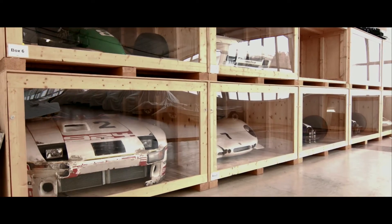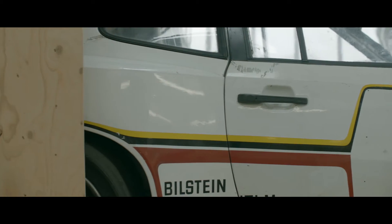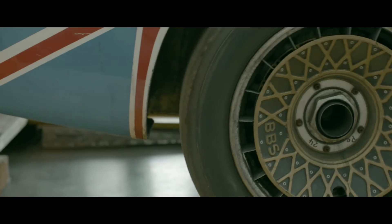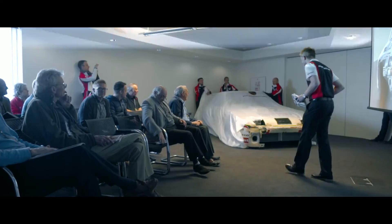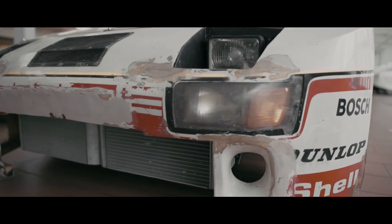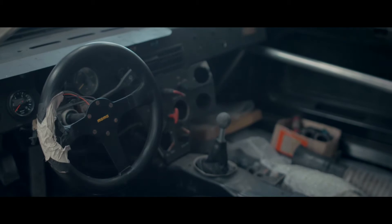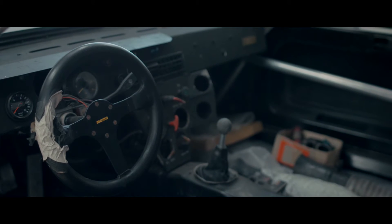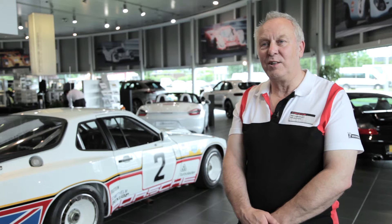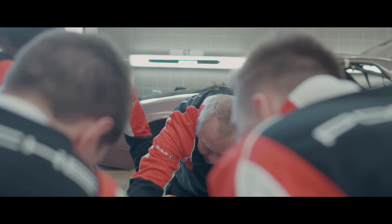Once the race was finished the vehicle was taken back to Porsche and stored, so when we saw the vehicle for the first time it was almost like a time capsule, ready to be exploited in a way. A bit down-beaten, but you could tell all it needed was a little bit of love to be brought back to life. Because this car is one of three ever built, it's totally unique and a fantastic opportunity to work on something you'll never get the chance to work on again.